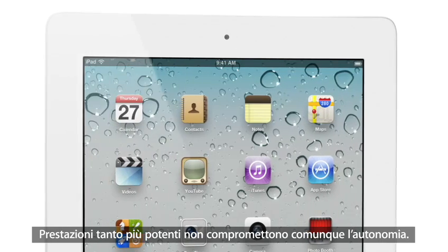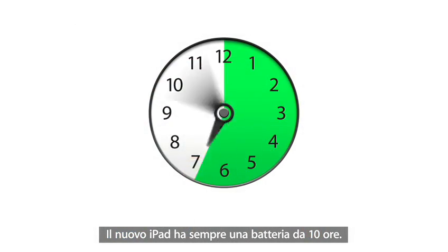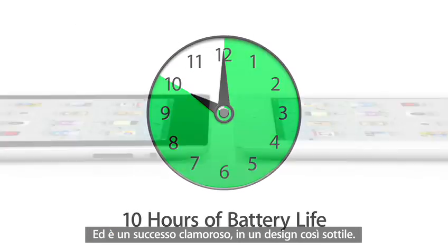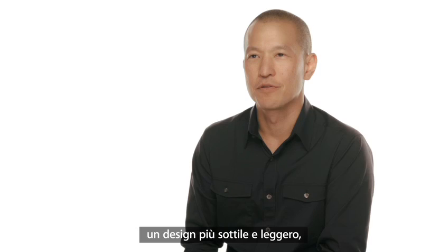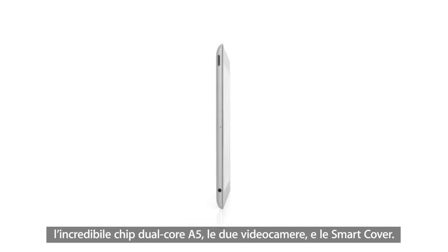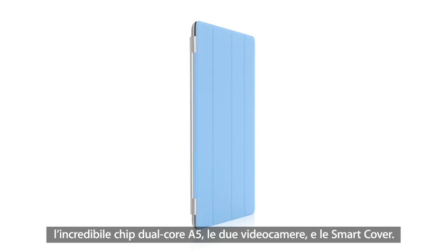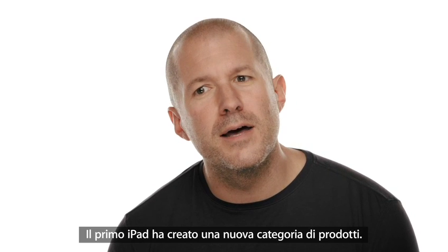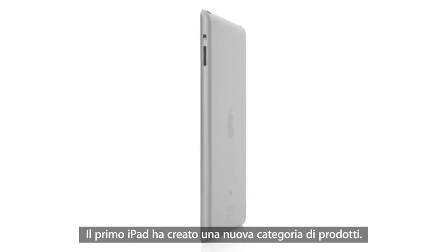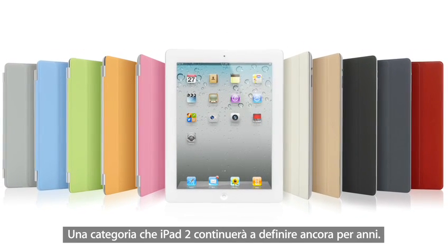Even though we've boosted the performance, we haven't compromised on battery life. The new iPad still gets a full ten hours, and that's a major achievement in a design this thin. With all that we've added to iPad 2 — the thinner, lighter design, the amazing dual-core A5 chip, front and rear cameras, and the Smart Cover — this really is a giant leap forward. The original iPad defined a category, and I think that iPad 2 will really define that category for years to come.